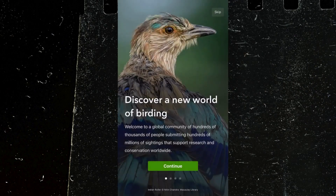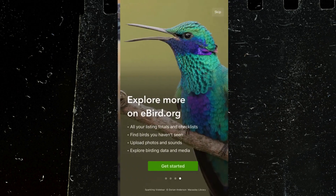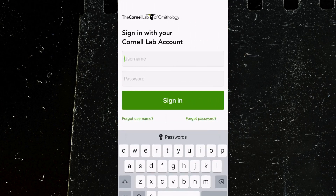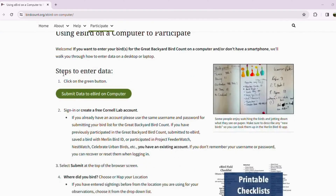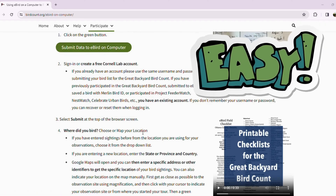For the more experienced birders out there, eBird Mobile is the way to go. It allows you to enter your bird list right from your phone. So if you're already using eBird or Merlin, your submissions over the four-day count contribute towards the GBBC. However, if you prefer the comfort of your computer, fear not — you can still participate by entering your sightings on the eBird website.